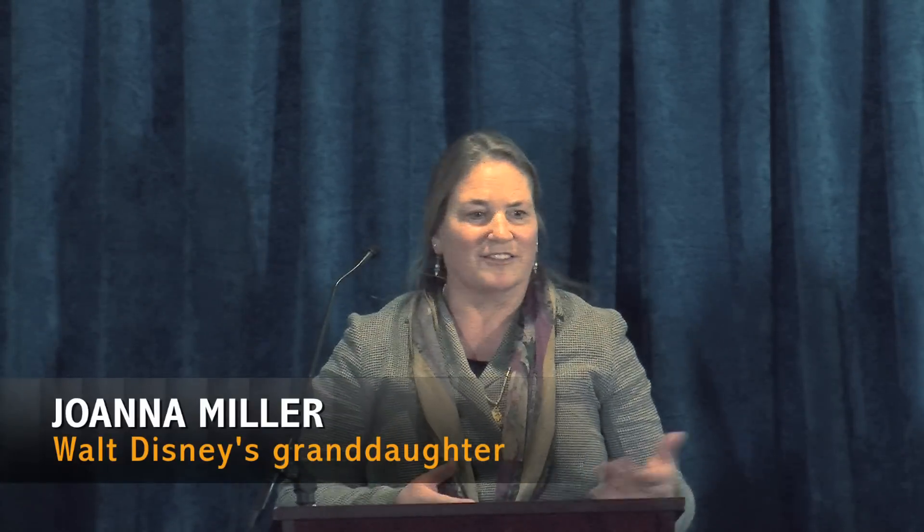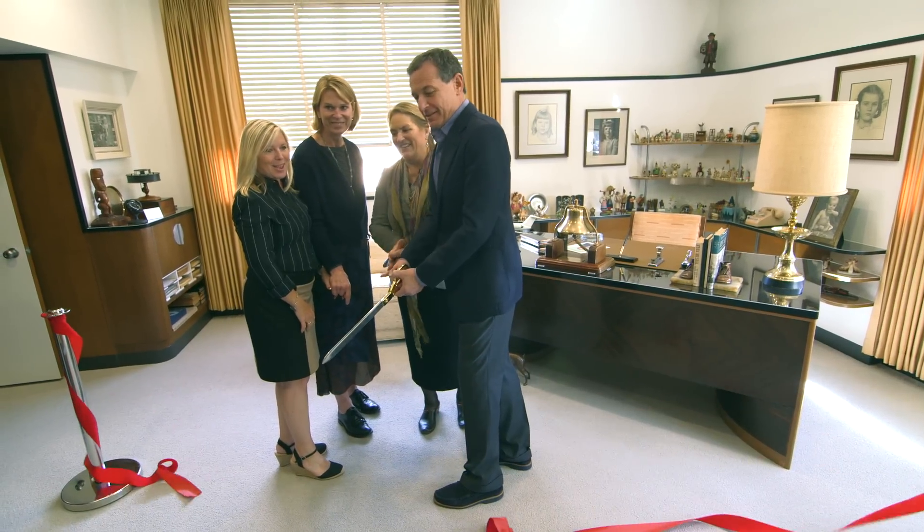For me, I feel like a child because that's when we were there. We did homework in there. Thanks to our archives team, Walt's office has been restored right down to the tiniest detail.